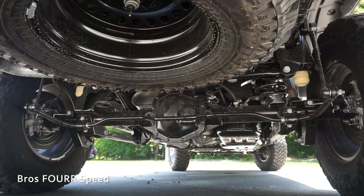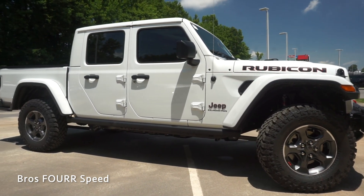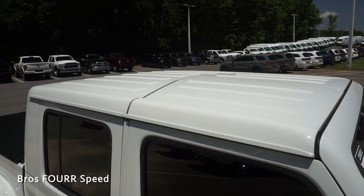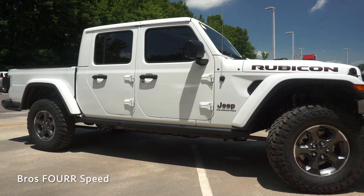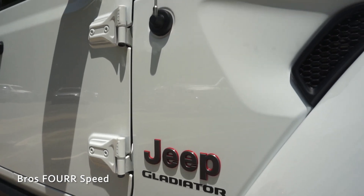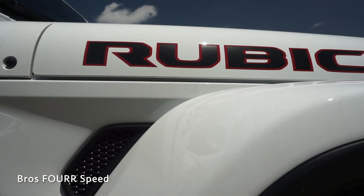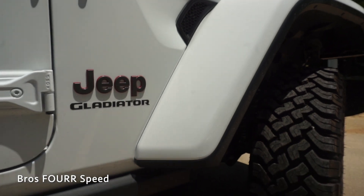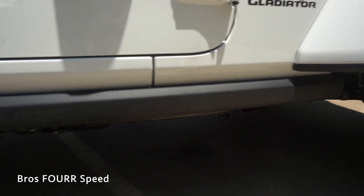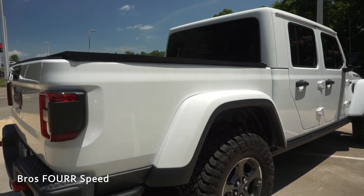We get Dana 44 axles front and rear with locking differentials. The overall side profile of the Gladiator has a very proportional look. This one has the optional body color hard top roof in a three-piece design. We get black finish on the side mirrors and door handles. There's a Jeep logo and Gladiator badge in the front fender with red trim, an aggressive-looking vent in the front fender, and body color fender flares with rock rails down in the lower portion.